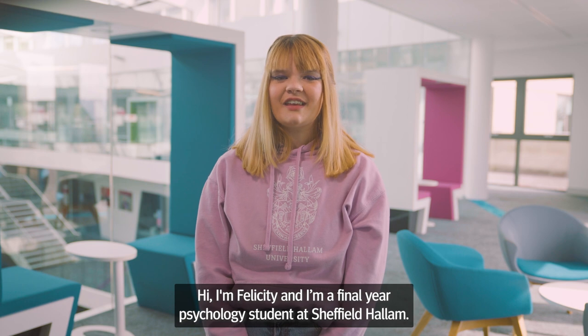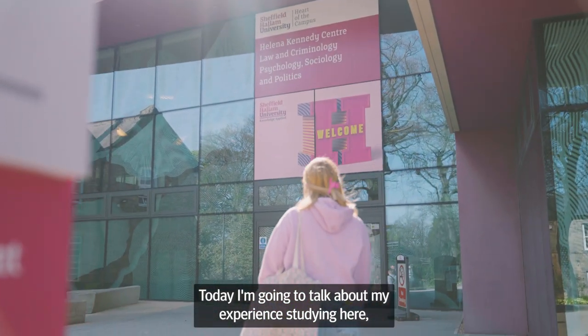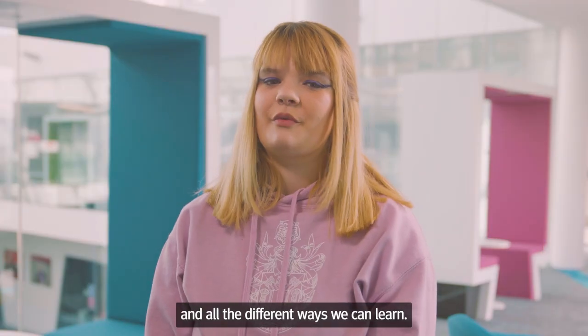Hi, I'm Felicity and I'm a final year psychology student at Sheffield Hallam. Today I'm going to talk about my experience studying here and all the different ways we can learn.